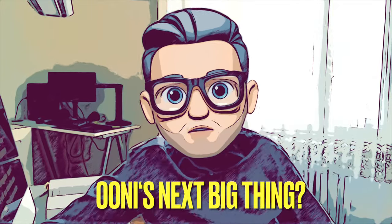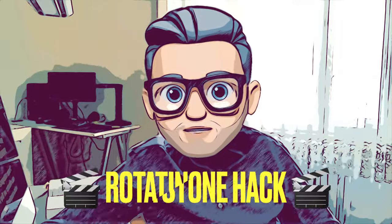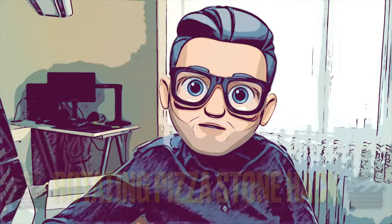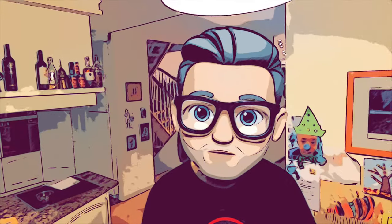What's the next big thing from Uni? Maybe they'll release an oven with a turning pizza stone, which would make cooking much more convenient. For now you can check out my easy rotating pizza stone hack on my channel. And now, the hardest part of this video — my pizzaiolo freak recommendations.